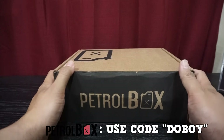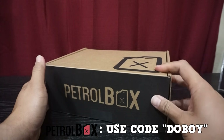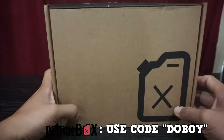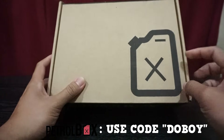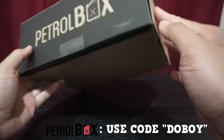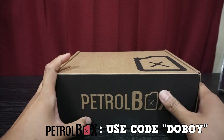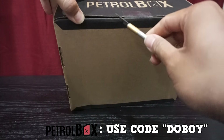It's the end of the month, and you know what that means — we have another Petrol Box unboxing. As always, the box is black and brown, says Petrol Box, gas tank, hashtag Petrol Box. This is obviously the April box, so let's go ahead and get this open and see what's inside.